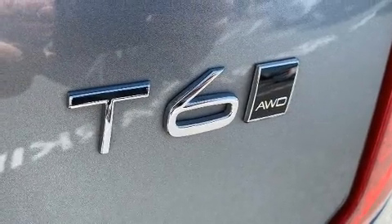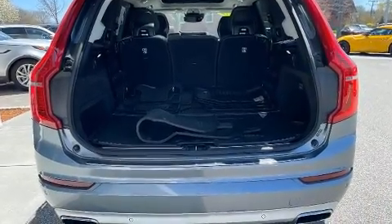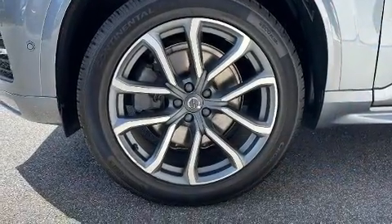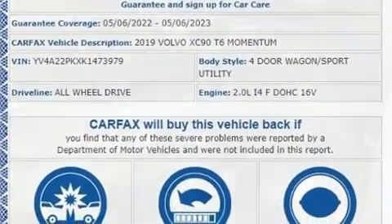A wealth of standard features mean that you no longer have to sacrifice — like leather upholstery, an automatic dimming rearview mirror, rear wipers, and more. Rear passengers enjoy the seat heating functionality, keeping them warm during the winter months.